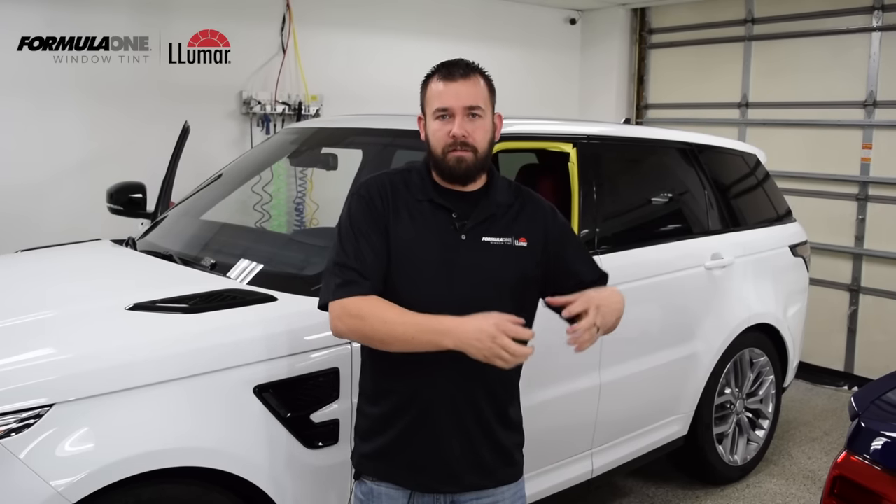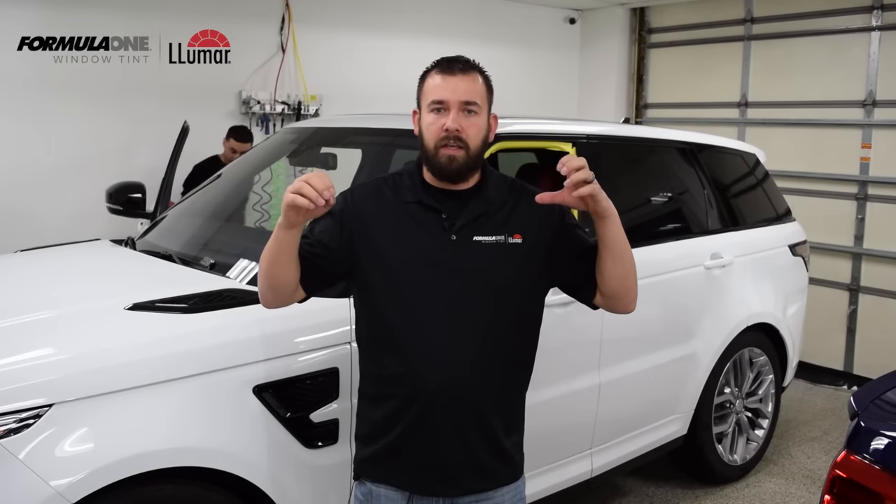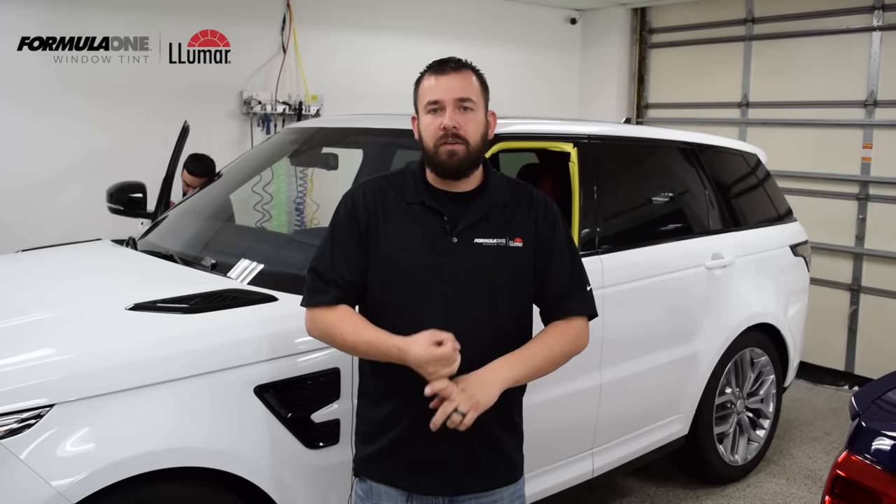Number two: there are different types of film on the market. There are three main types — dyed film, metallized film, and ceramic film. Dyed film is your entry-level basic film; I recommend it for customers who just want to block some sunlight and get a more aesthetic look. Metallized film has a metallized layer in it — it's a nice film and great at blocking heat. However, it does have disadvantages: it has a metallized mirror look that doesn't match the factory tint on SUVs and trucks, and it can also interfere with radio and cell phone signals. For that reason, we choose not to use this film — we actually use ceramic film.